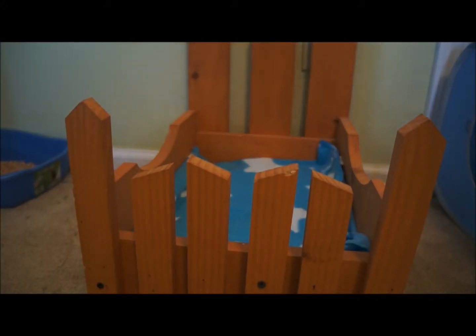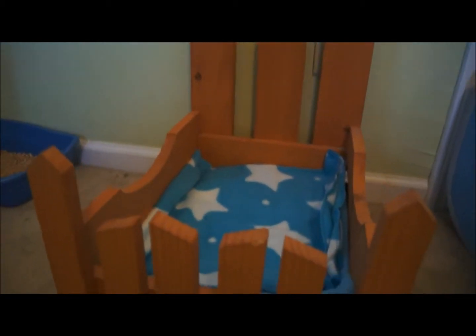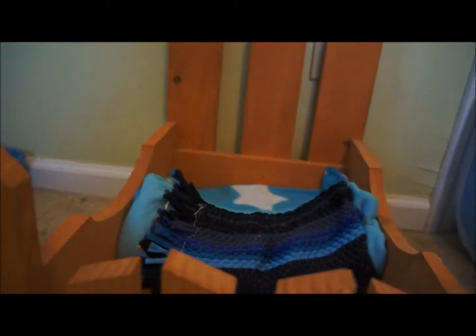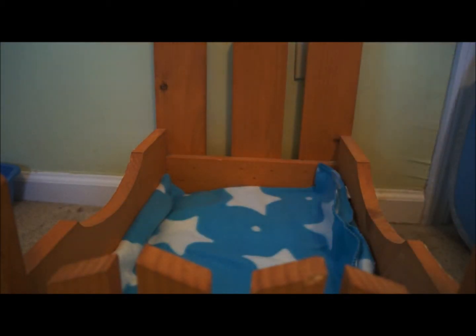I just got this new bed for Maxi — my stepdad actually made it. Underneath it I have like three fleeces piled up so it's cushiony. It is just wood underneath, and I'm gonna try to get like a memory foam mat or something. His cardboard box he destroyed, so I got him this bed to see if he would like it.